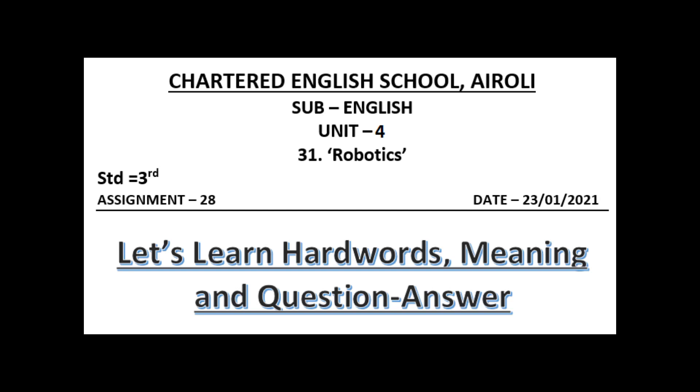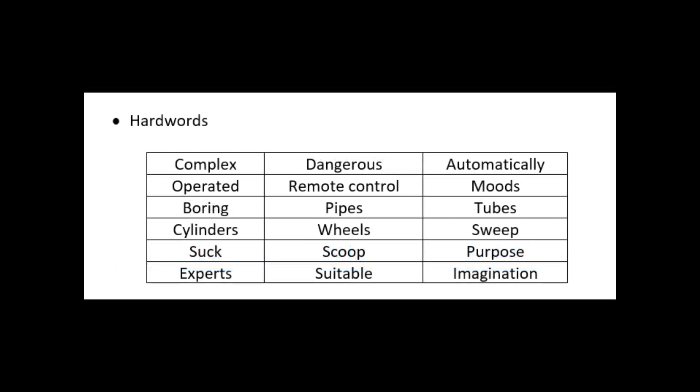Hi students, this is Prachi Maze. Now we will understand English lesson number 31: Robotics. Let's understand hard words, meanings, and question and answer. So first are the hard words.